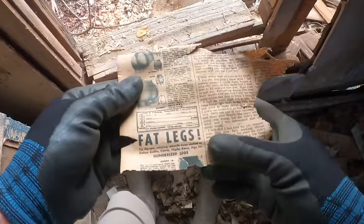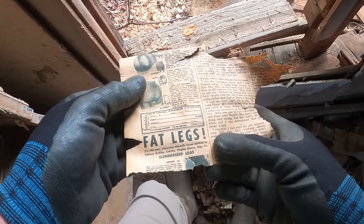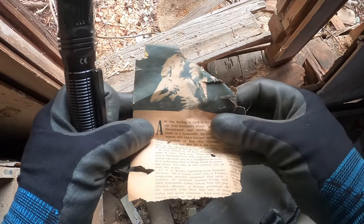Wow, that's pretty awesome. 'Fat legs? Try this new amazing scientific home method to reduce ankles, calves, thighs, knees, and hips for slenderized legs.' That's funny! This has got to be 1950s — yep, 1958. Those newspapers were pretty amazing. Just goes to show you: three or four dollars back then would buy you a whole set of clothes. Nowadays it'll barely buy you a drink and a candy bar at the gas station — inflation is through the roof.